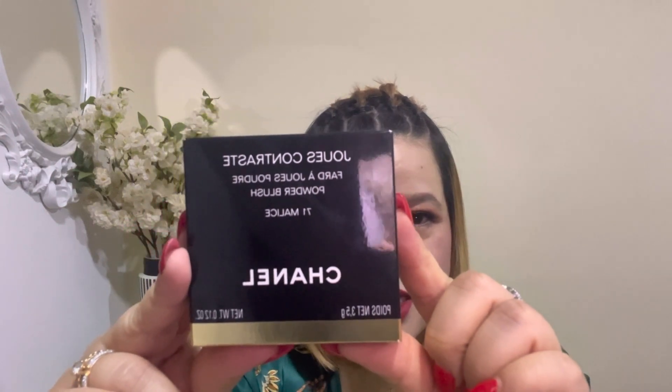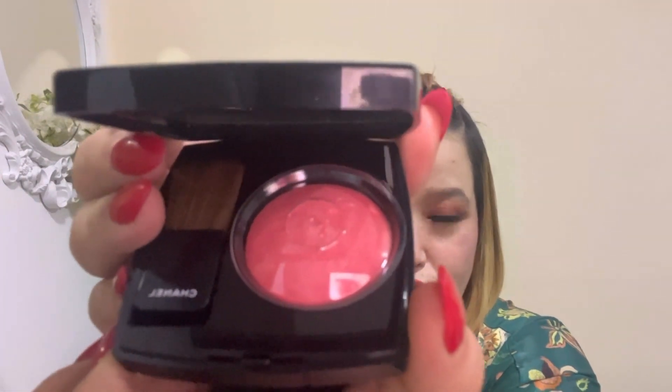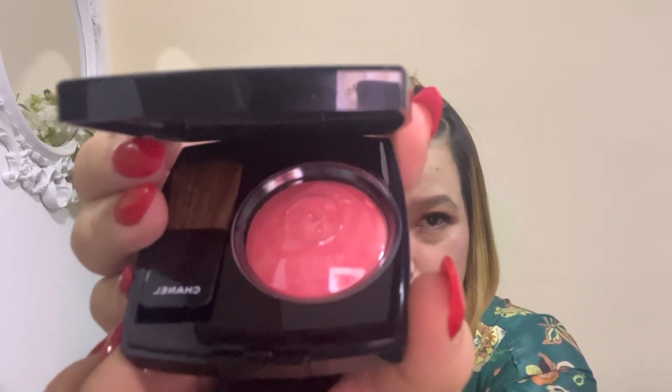Now there is a blush in my hand which I purchased from Chanel. It has a very beautiful shade inside and I have not actually used it yet. Inside this pouch is the blush — the shade is kind of a peach and a pink. I loved it so much and I had to buy it. I'm going to use it now.